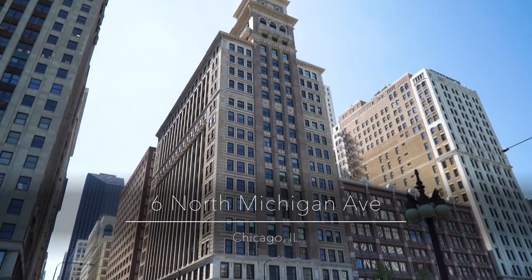Welcome to 6 North Michigan Avenue, located on Chicago's Cultural Mile. I can't wait to show you this gem.